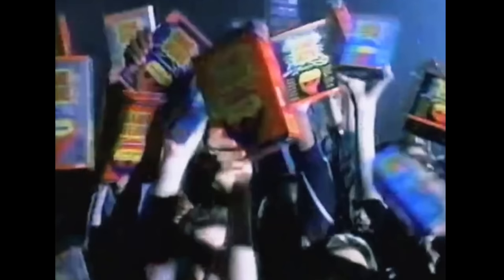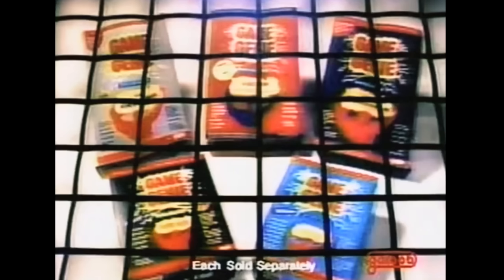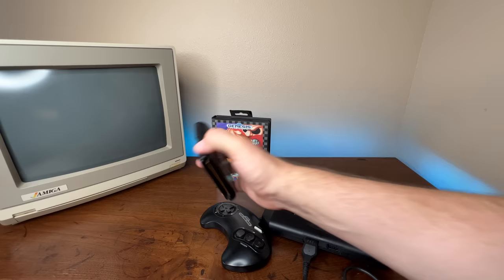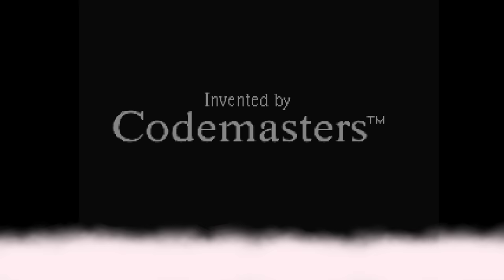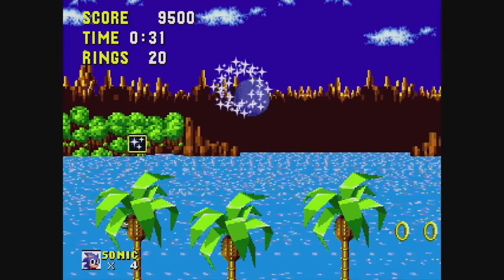In their newfound victory, Codemasters and Galoob went on to create Game Genies for other popular consoles of the day — the Game Boy, the Super Nintendo, the Sega Game Gear, and the Sega Genesis. Another common misconception about Game Genie for Sega is that Sega welcomed it with open arms. In actuality, Codemasters had already developed the Game Genie for Genesis and Mega Drive, and Galoob approached Sega with an ultimatum: agree, or we'll see you in court. And with how badly they beat Nintendo, Sega didn't want a piece of that.